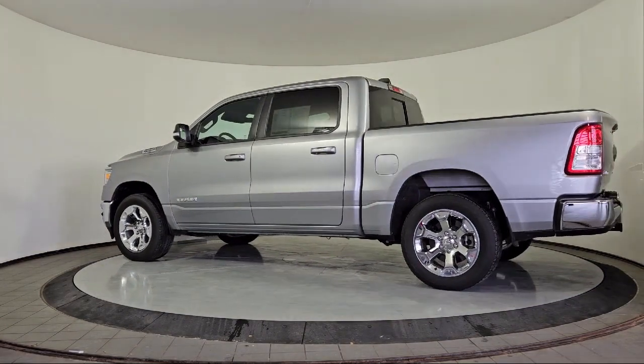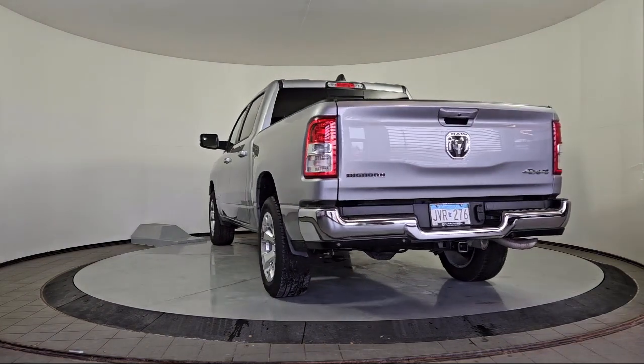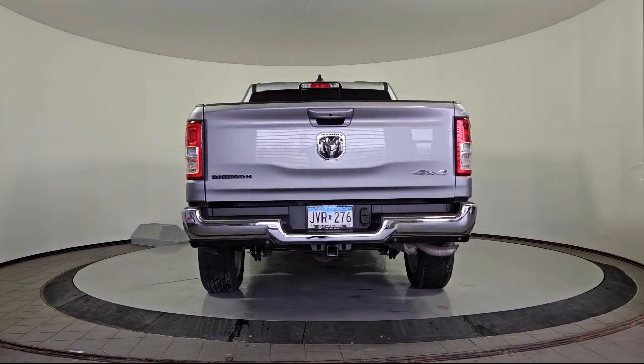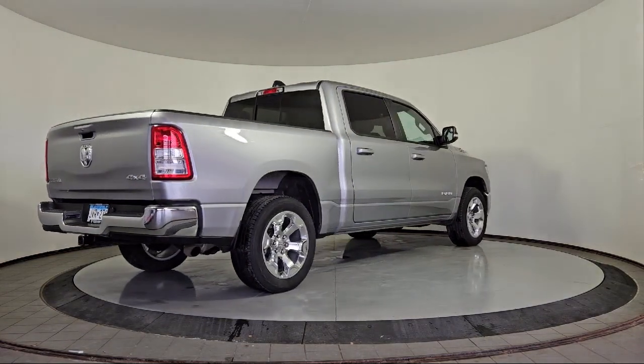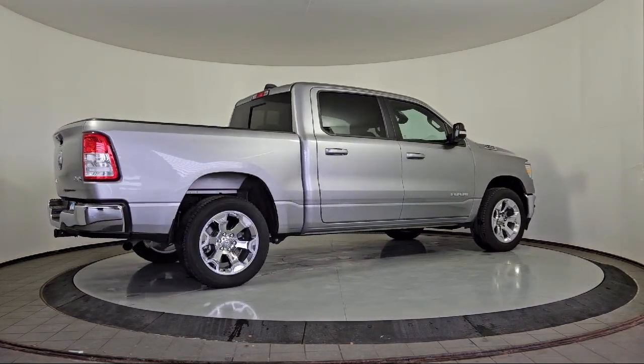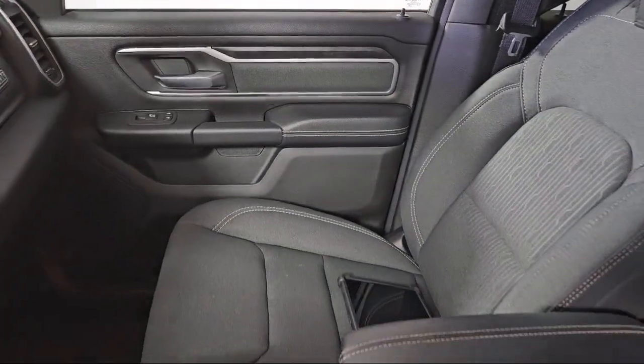Park View Rear Backup Camera, Apple CarPlay, Sirius XM Guardian Emergency Communication System, Power 2-Way Driver Lumbar Support, Universal Garage Door Opener, Air Conditioning with ATC Dual Zone Control, Android Auto, and has less than 15,000 miles on the odometer.